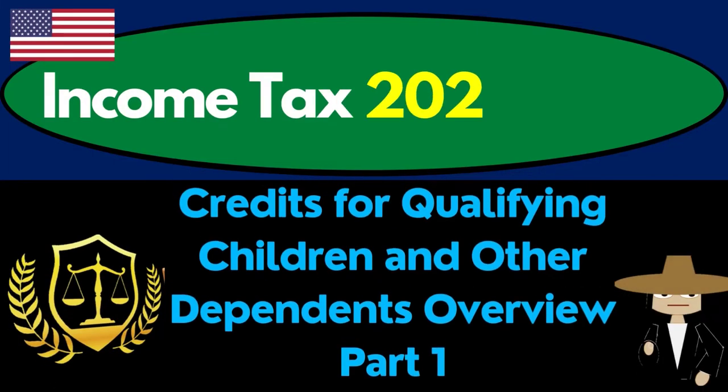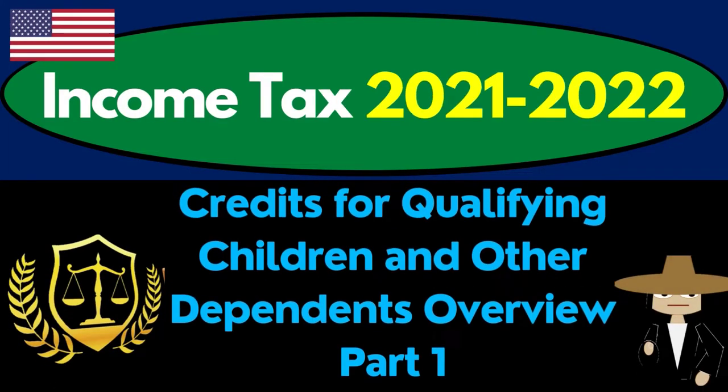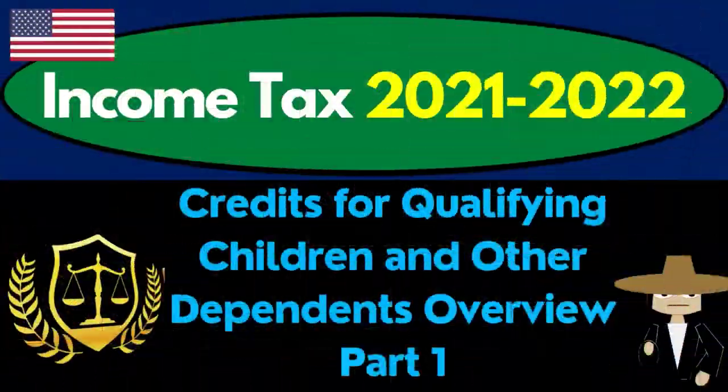Income Tax 2021-2022: Credits for Qualifying Children and Other Dependents Overview. Get ready to maximize your refunds as we dive into Income Tax 2021-2022.